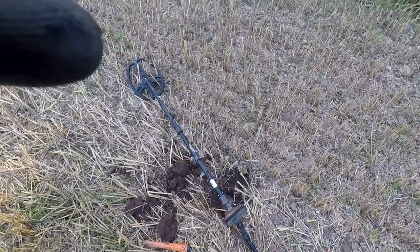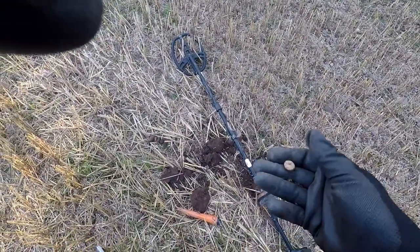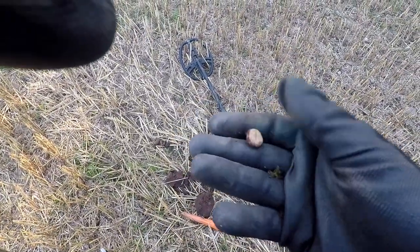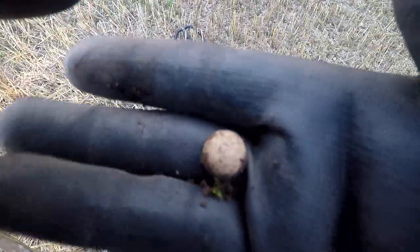My next signal came from down there and we're going to dig it again. I think it's a squashed something — or it's a lead marker or a gaming piece. Onto the next.